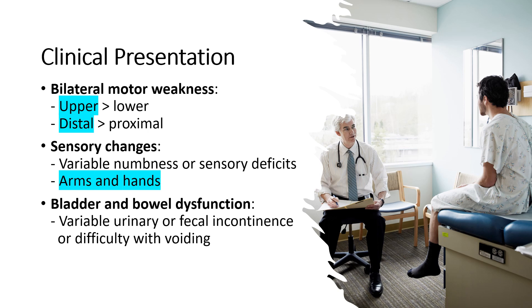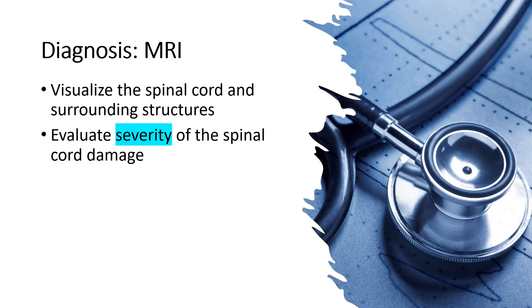A third symptom is bladder and bowel dysfunction. In some cases, central cord syndrome can lead to urinary or fecal incontinence or difficulty with voiding. Magnetic resonance imaging (MRI) is essential to visualize the spinal cord and its surrounding structures, providing valuable information about the location and severity of spinal cord damage.